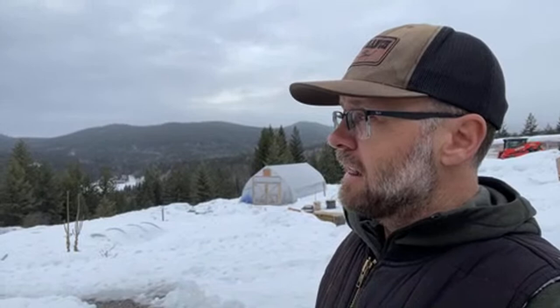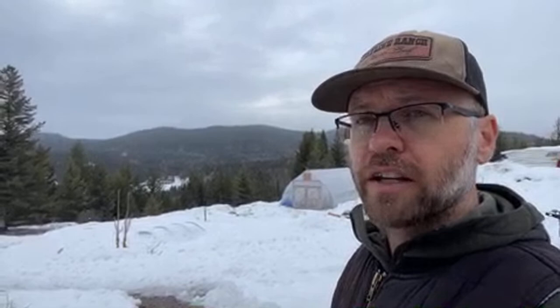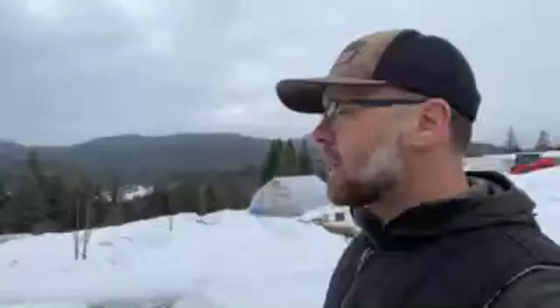My kale kind of survived but not as well as it could. The broccolinis were a failure, the Brussels sprouts were a failure — it just got too cold in there. We were down to minus 32 Celsius, which is around minus 25 Fahrenheit. It's pretty cold.